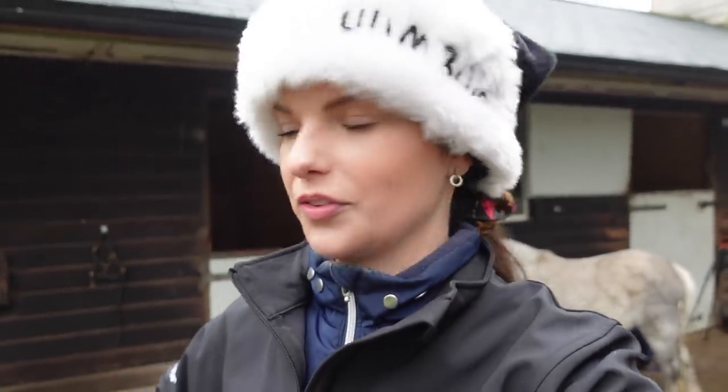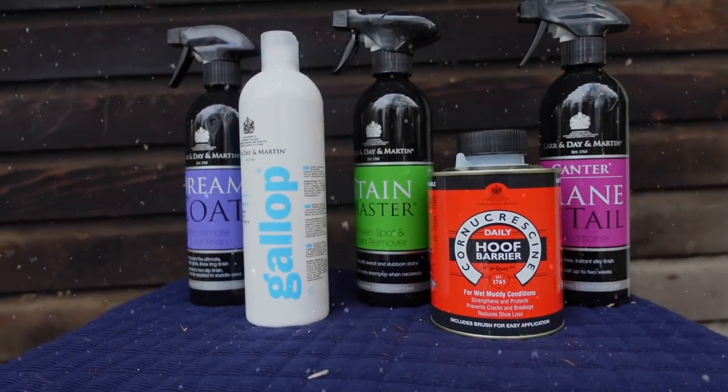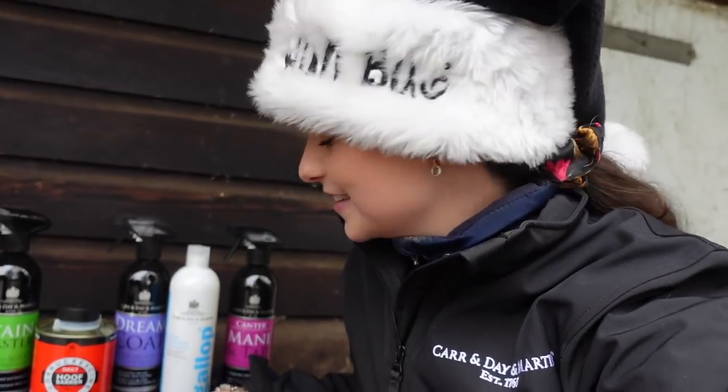I'm collaborating with the wonderful team at Cardell Martin. Without those guys, my ponies and horses would just look like mud monsters. Should we go and have a look at some of the prizes? We can see an array of products which, once you use them, you will never look back because they are game-changing.